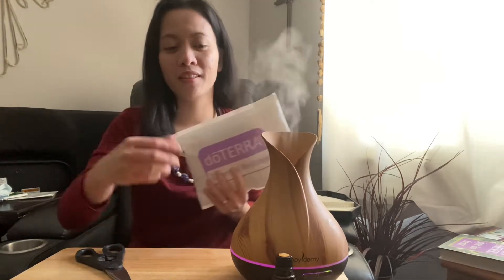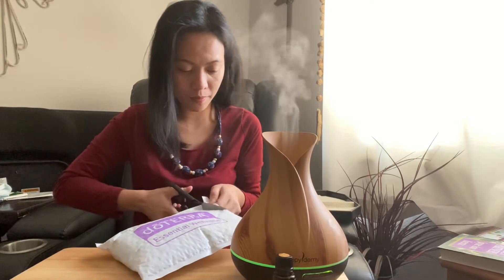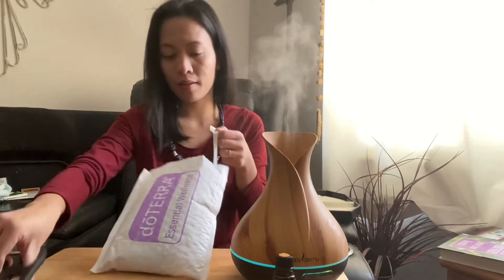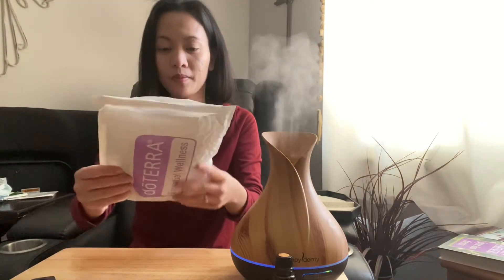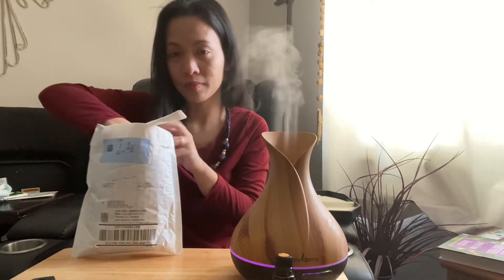It smells good! I use my essential oils in everything. Okay, let's see what I got. I'm a crazy essential oil person — I seem crazy!